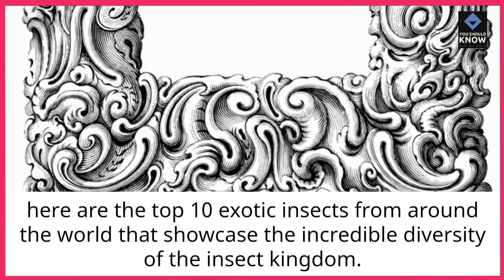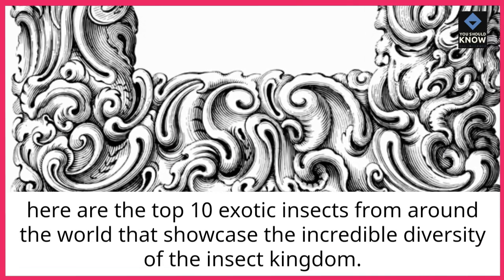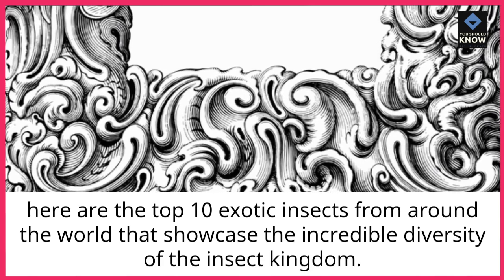Here are the top 10 exotic insects from around the world that showcase the incredible diversity of the insect kingdom.